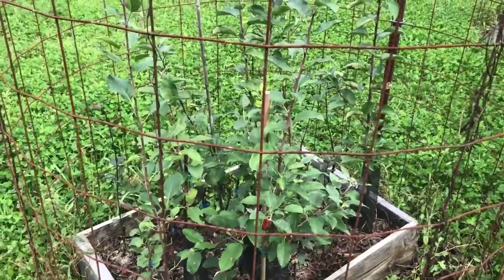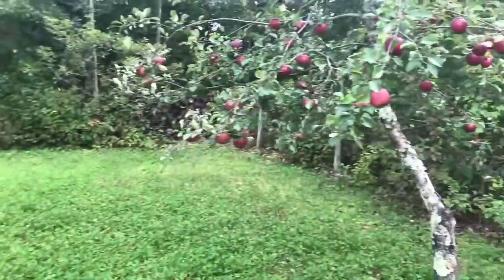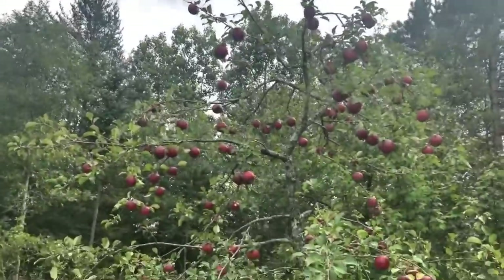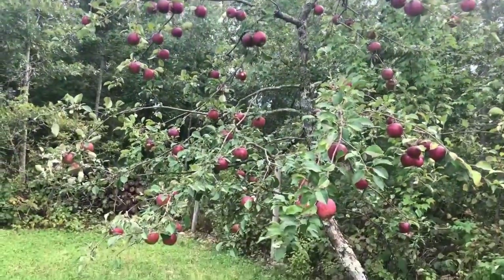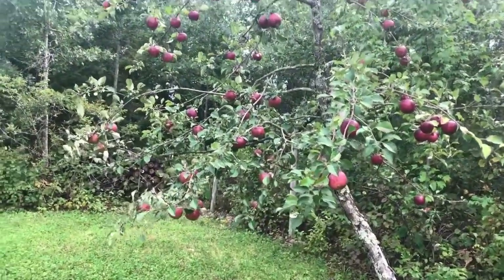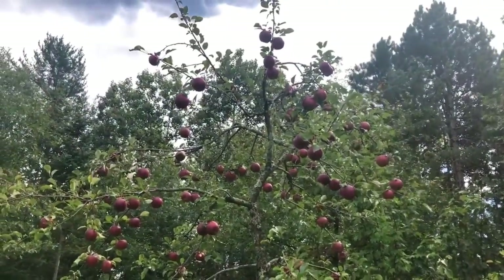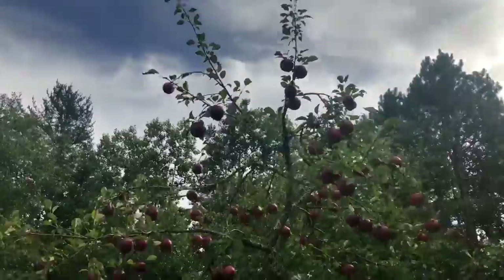I think this one's a Harrelson — it's a biannual bearer. I thinned it this spring but I don't think I thinned it enough. No broken branches yet but it's pretty loaded.